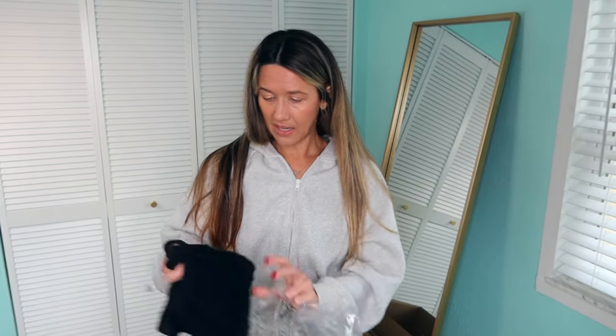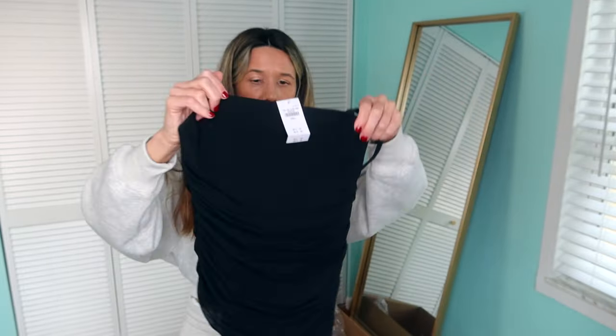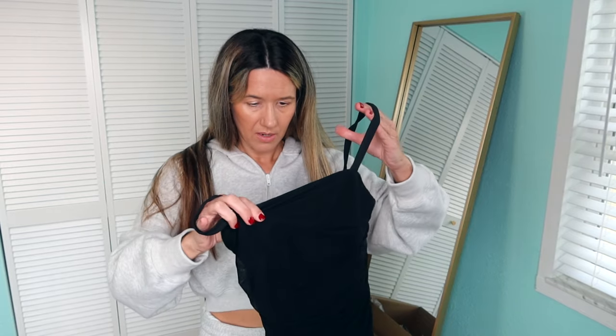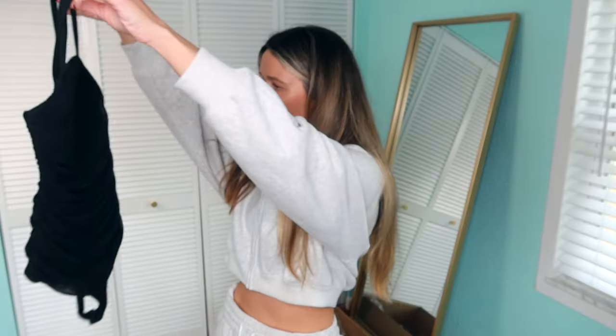I think this is a bodysuit — I got this ruched bodysuit. It's like a netting material; it's definitely like a dressier bodysuit. I don't think there's any zipper — it just buttons at the bottom. There are a couple layers of lining. I got it in a small. I think it maybe came in a neutral color too, but I love black bodysuits and I wanted to see how this looked on as a little bit of a dressier option.